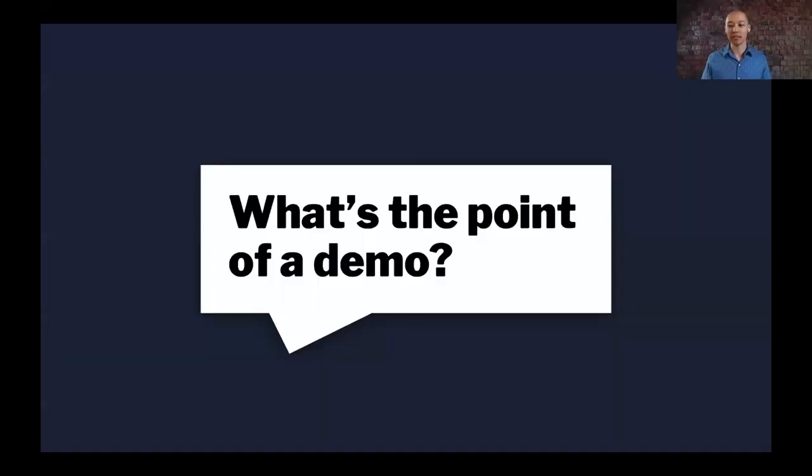What's the purpose of a demo? Let me know in the chat. What are we trying to accomplish during a demo? Why do we even do them? We know that buyers want them. If you're in SDR or work with SDRs, you know that we like to set demos. Let me know in the chat — what's the point of a demo?